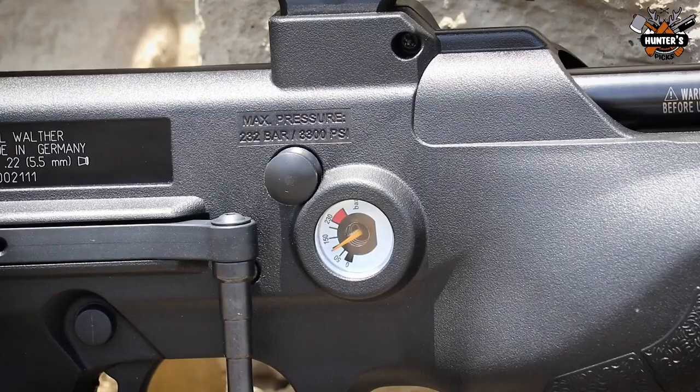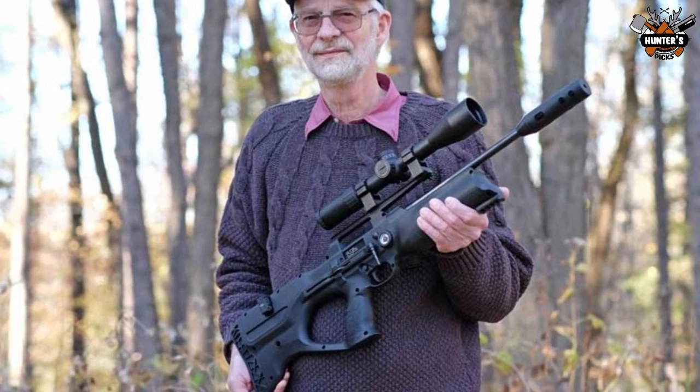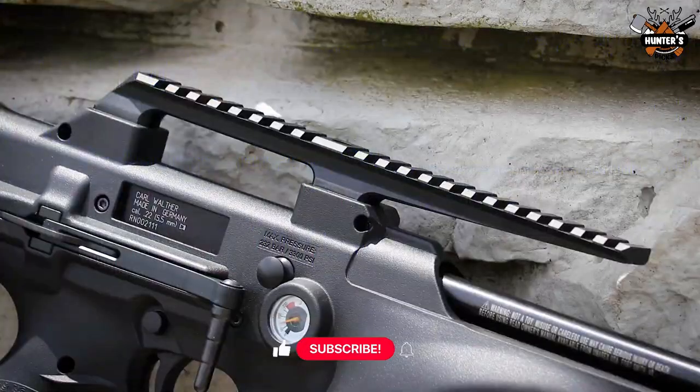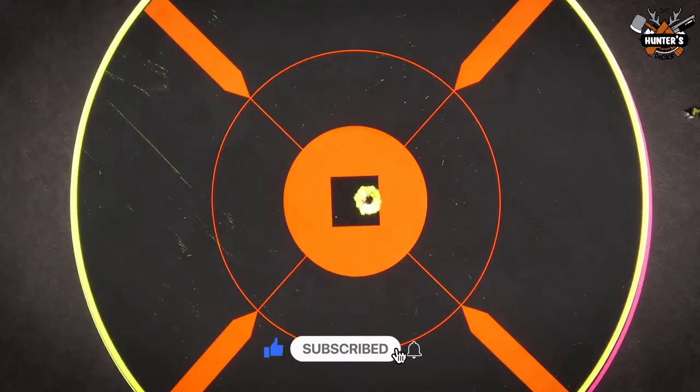This bullpup design in .25 caliber shoots pellets at 870 fps with power and accuracy. The Walther Reign UXT is an excellent candidate for filling with a PCP hand pump, as maximum FPS is reached with a fill of only 2,400 psi.